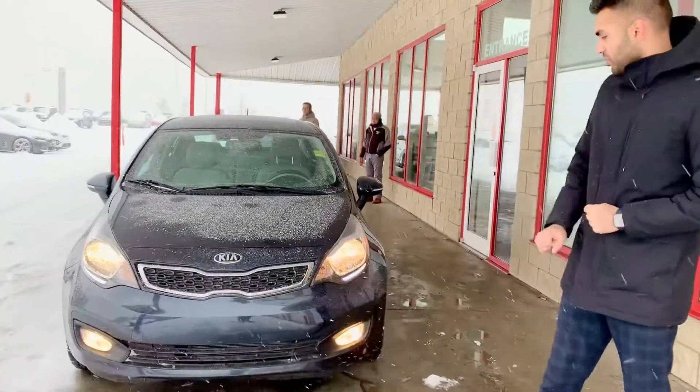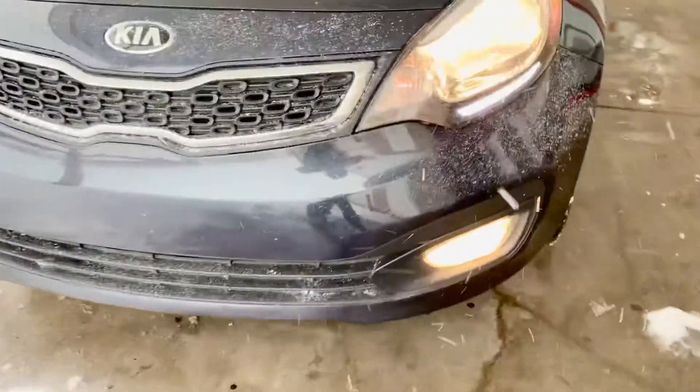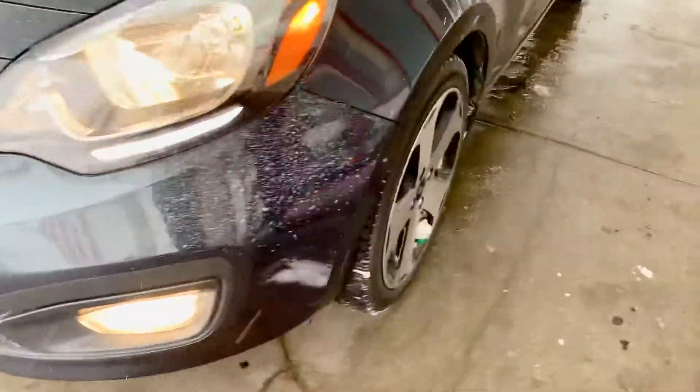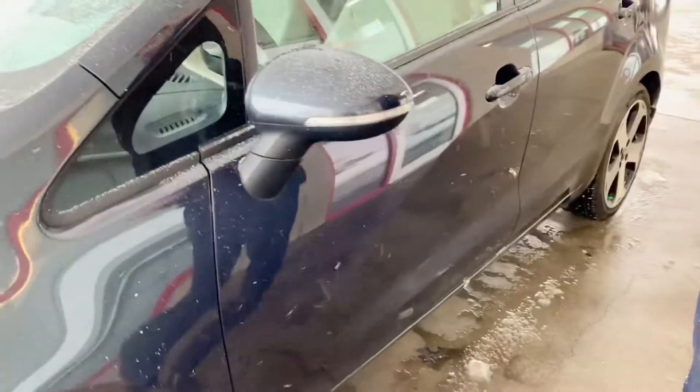Beautiful vehicle as you can see. Nice, cute little LED beam at the bottom here. Signature Tiger Nose Kia grille. 17-inch, 5-spoke machine finish alloy wheels. Signal indicators on our rear view mirrors.